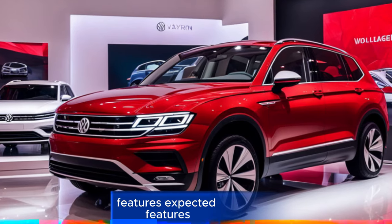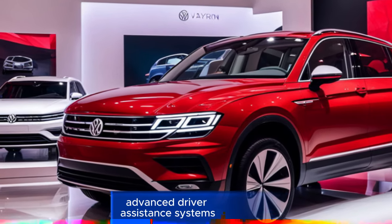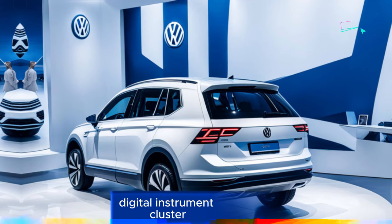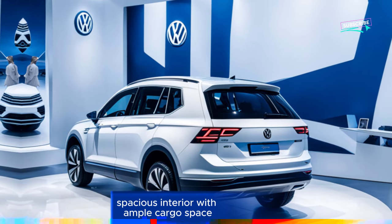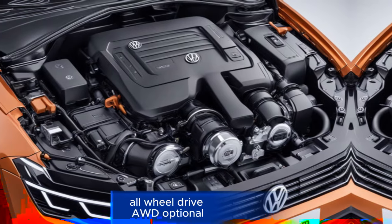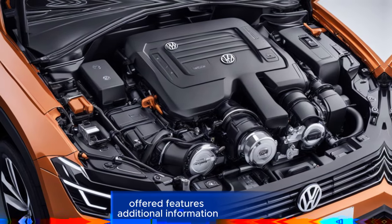Expected features include: advanced driver assistance systems (ADAS), large touchscreen infotainment system, digital instrument cluster, spacious interior with ample cargo space, powerful and efficient engine options, all-wheel drive (AWD), and optional off-road features.